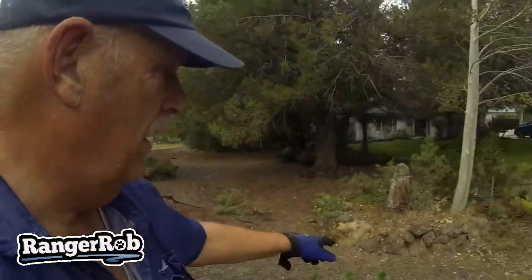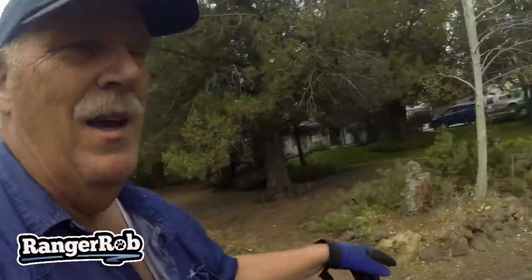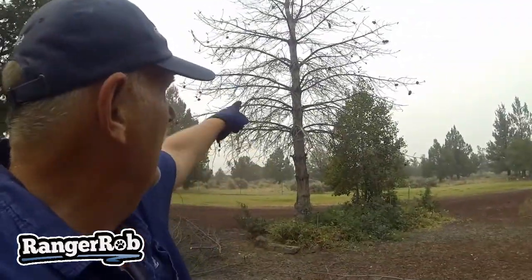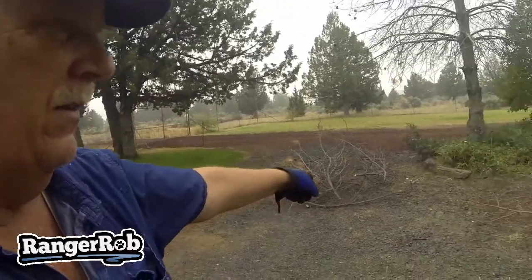We've got a juniper out of control down below here — we'll be cutting that back. Some of the smaller little trees trying to pop up here, we'll use regular garden cutters. You can see I've got branches everywhere, and then we have an old pine tree here that's completely dead. We had to cut some of the branches off — that's what all this is down here.